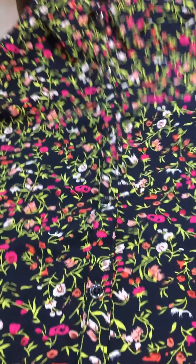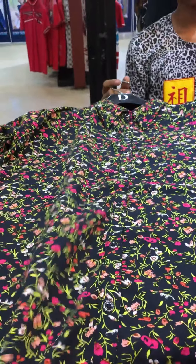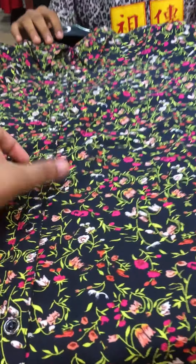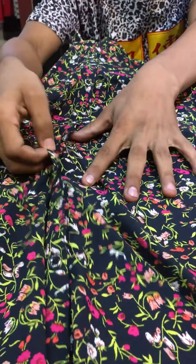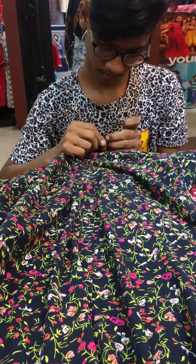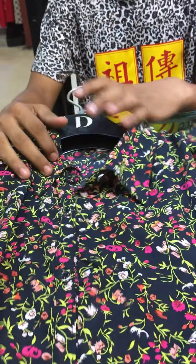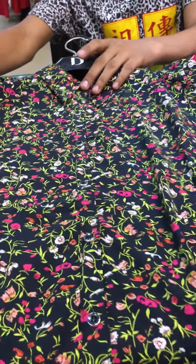This is the fabrics that we have here. This is a long shirt. This is very beautiful — very colorful and beautiful fabrics. This is a long shirt, very beautiful and unique. This is a very beautiful one. The size available is 38 to 44.